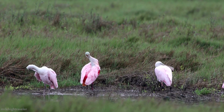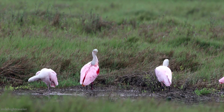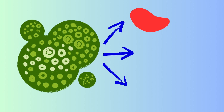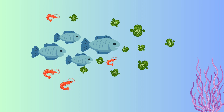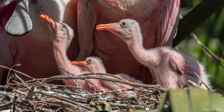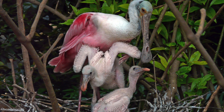Of all the spoonbills in the world, the roseate is the only one with pink coloring. They get this from pigments known as carotenoids that are found in the food they eat. Algae produce red, orange, and yellow pigments. Small fish, crustaceans, and invertebrates consume algae. The spoonbills consume these aquatic critters, which then produces their pink-hued feathers. Chicks are born with pink skin and white down, and they develop pale pink feathers while in the nest.